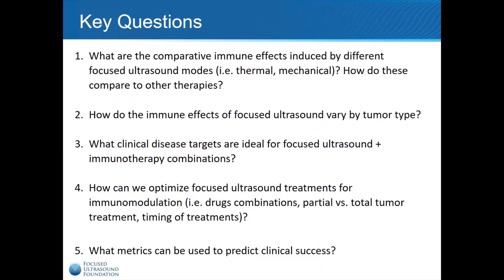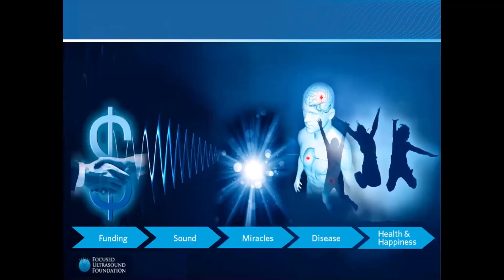The questions are as follows: What are the comparative immune effects induced by different Focused Ultrasound modes? How do these compare to other therapies like radiation? How do the immune effects of Focused Ultrasound vary by tumor type? What clinical disease targets are ideal for Focused Ultrasound and immunotherapy combinations? How can we optimize Focused Ultrasound treatments for immunomodulation? And what metrics can be used to predict clinical success? The Focused Ultrasound Foundation and the Cancer Research Institute are funding a number of research studies and clinical trials designed to answer these questions and bring the world one step closer to a cure for cancer.